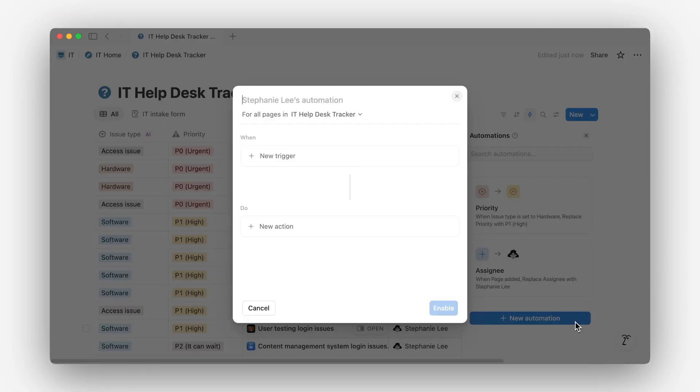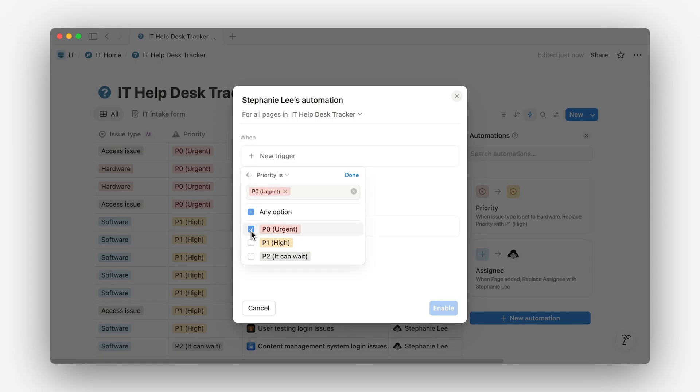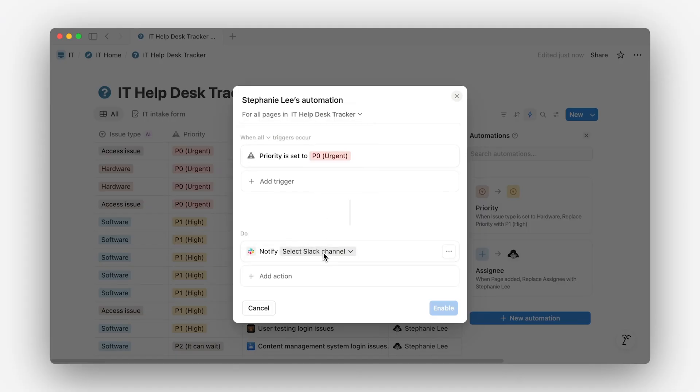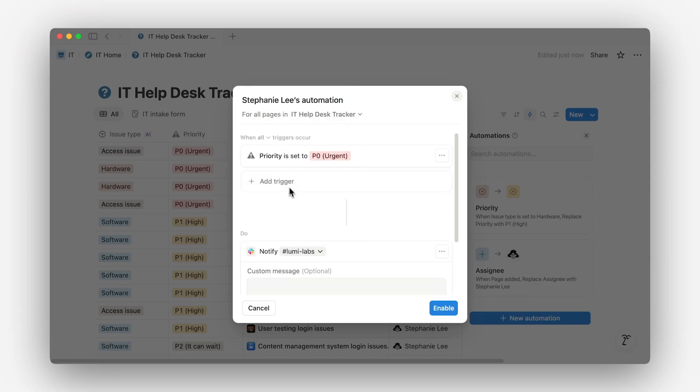Last one: loop in your team at the right moment. When priority is set to urgent, you can trigger a Slack notification — either to a shared channel or directly to the person — so no one misses a high priority request sitting in the queue.